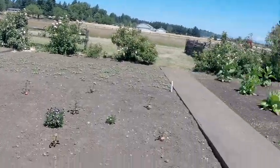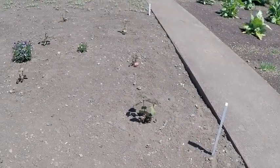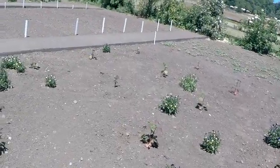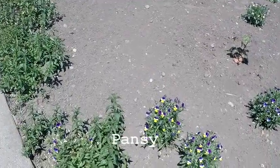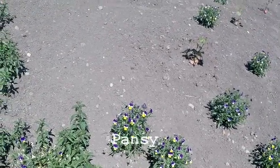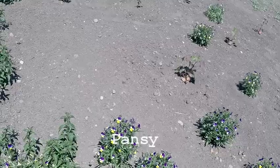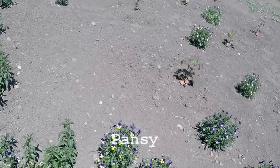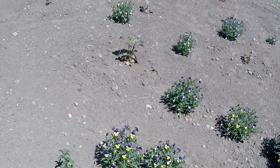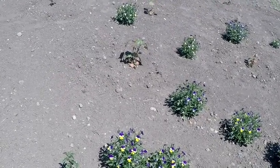These plants right there, that's cotton. And I always call these — they look like little miniature — I can't think of the name of them. Those, I call Johnny Jump Ups.